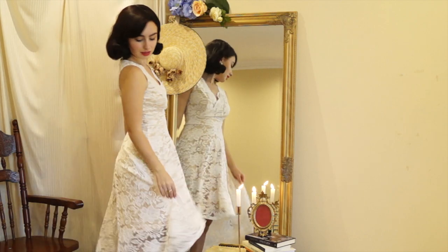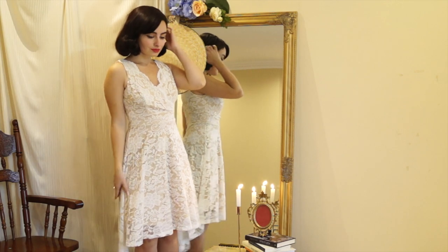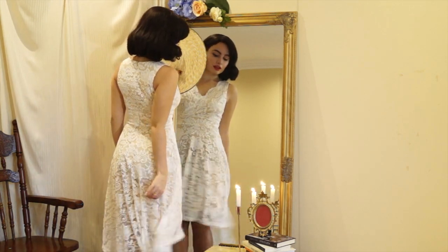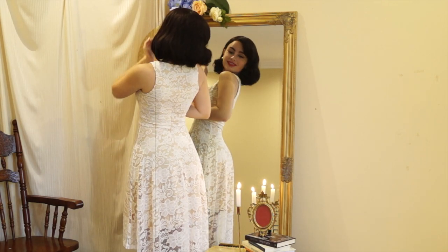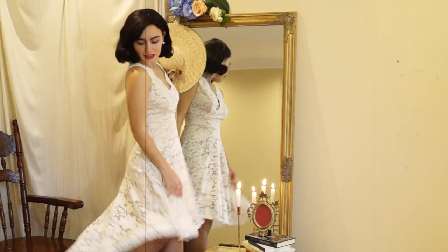And the last one is a beautiful asymmetrical dress. It looks kind of modern, but the fabric is very beautiful and the white color is gorgeous. I think you can wear this dress to a cocktail party in summer - it will be perfect.